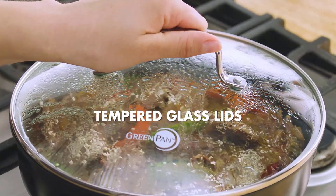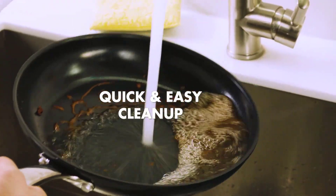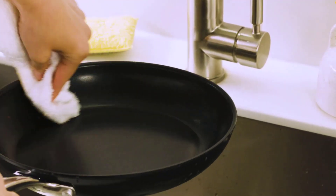Rounding out a great pan, the main drawback to the GreenPan Prime is that its lid is sold separately. Additionally, though it is advertised as metal utensil safe, we could scratch it when using a metal spatula.